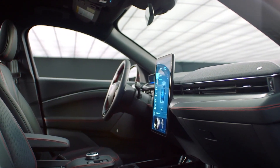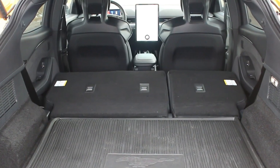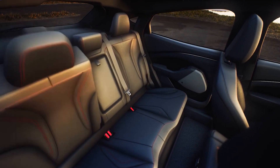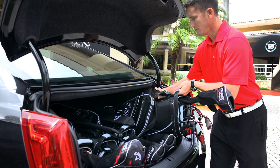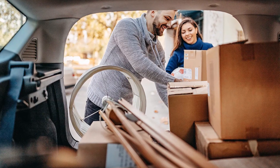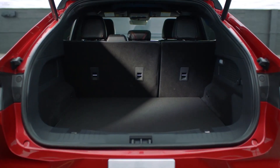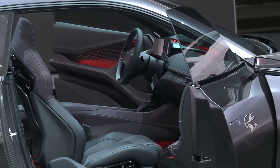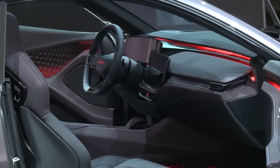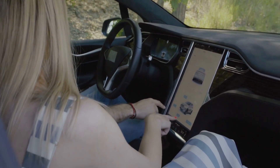Another feature that families or individuals with active lifestyles will appreciate is the Yangwang U9's ample cargo space. With the rear seats folded down, the SUV can accommodate up to 2,000 liters of cargo, making it ideal for transporting sports equipment, camping gear, or even large pieces of furniture. Additionally, the Yangwang U9's electric powertrain allows for a flat floor in the cargo area, which makes it even more convenient to load and unload cargo. Overall, the Yangwang U9's spacious interior, ample storage space, and practical features make it an excellent choice for families or individuals who need a vehicle that can accommodate their lifestyles.